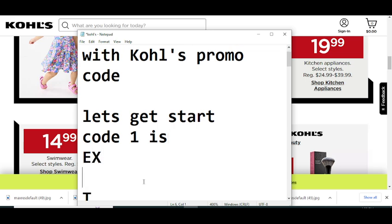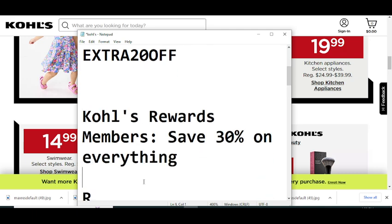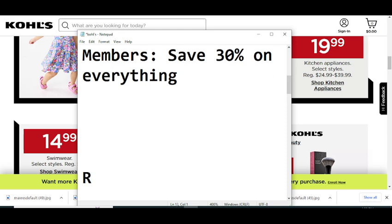Code number one is: AKEXTRA20OFF. Simply record this code and get your reward.